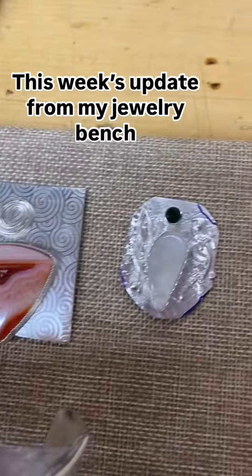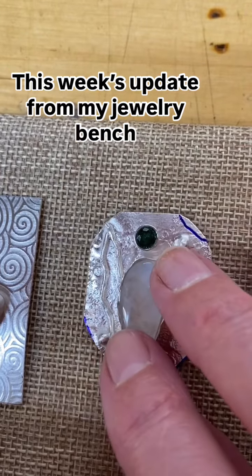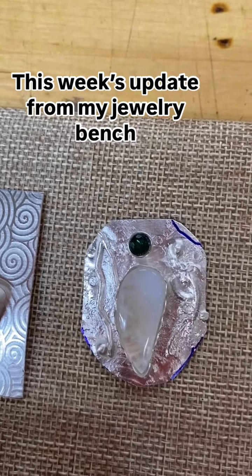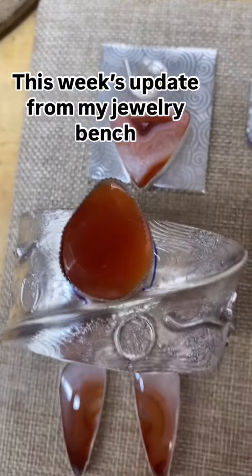Here's some of the new stuff. Another piece of Moonstone — I'm going to pair it with a piece of emerald that you can see there. That's still in the works. And then the rest of this is all carnelian.